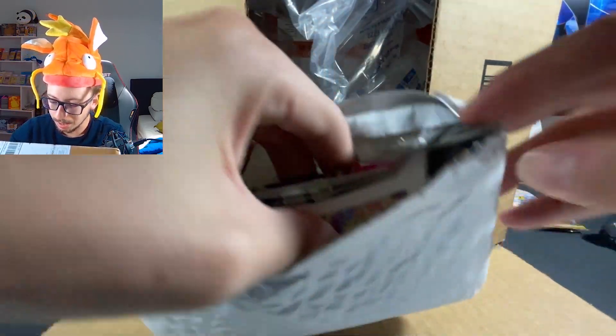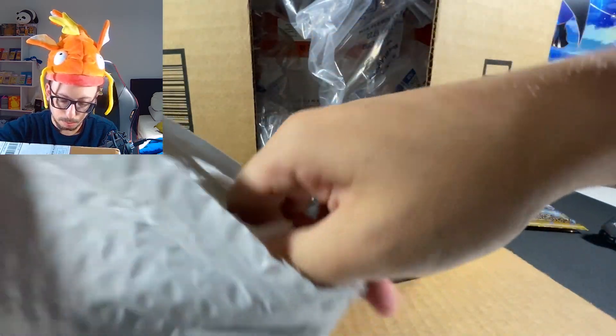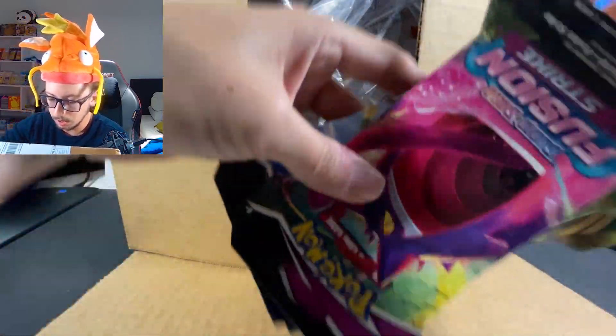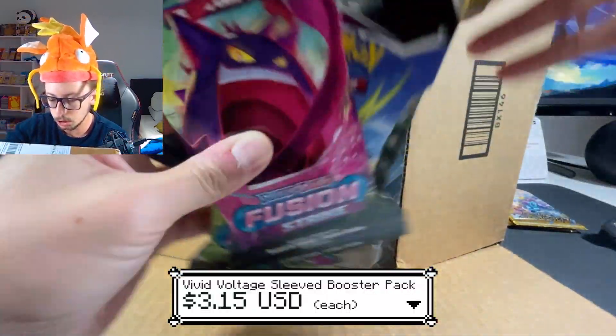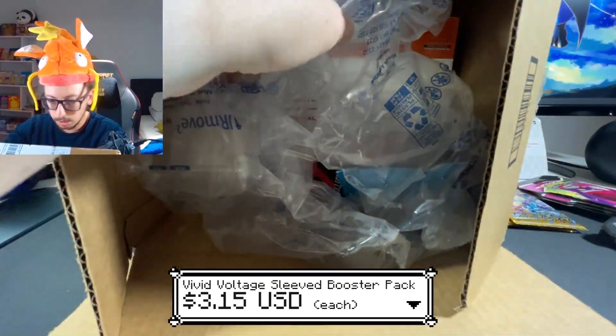Oh my god, these are the V Star Universe packs guys! This is amazing. I'm gonna put this to the side, let's see the rest of the things. We have some Fusion Strike and Vivid Voltage - not bad, solid sets, but could have been better.